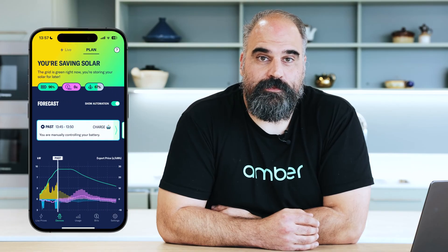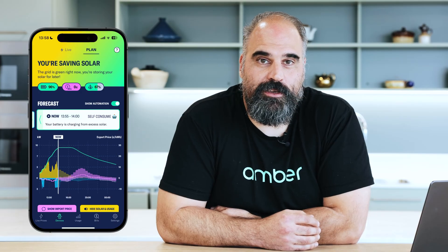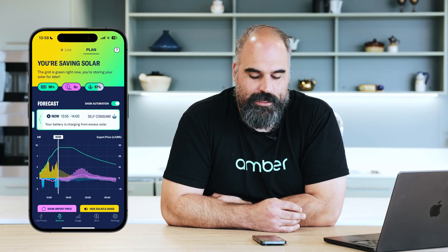On the plan screen, you can see charts of the forecast prices, the forecasted house consumption, as well as a forecast of how much solar we think you're going to generate. Our algorithm looks at all those numbers and works out the optimal plan for the day, trying to optimise how much you're going to make or save over the next 24 hours so you don't have to think about it.